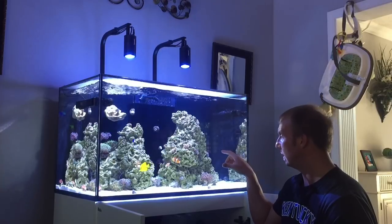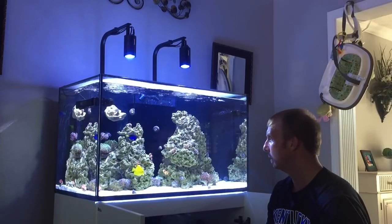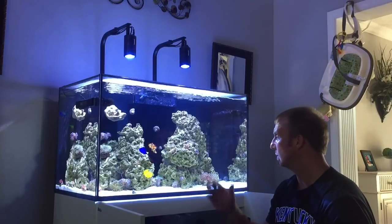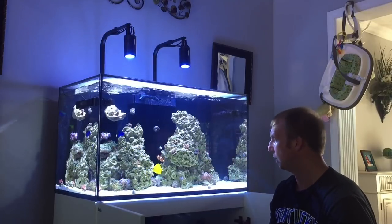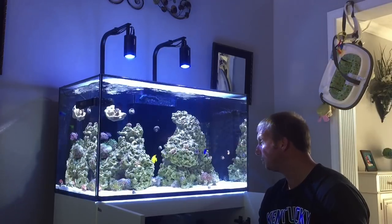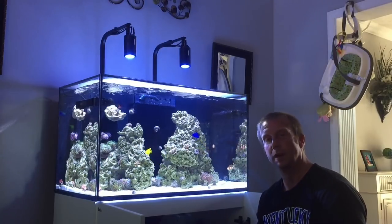The anemone has walked all over this rock over here and has finally settled in this spot for about a week or so. As long as it doesn't intrude on any other corals on this rock I'm fine with it, and in the grand scheme of things I don't really have any say over it anyway — it's going to do what it's going to do.